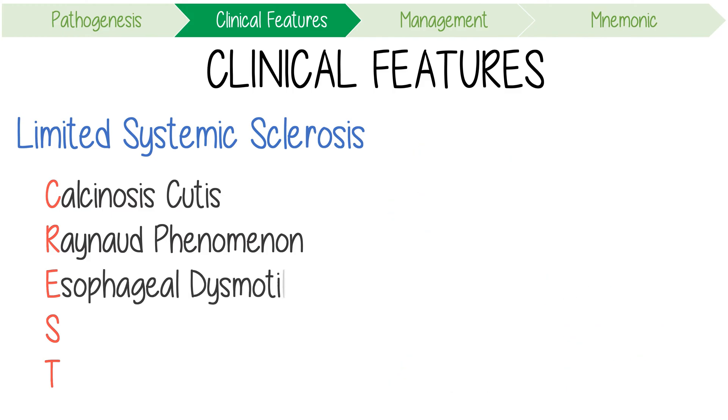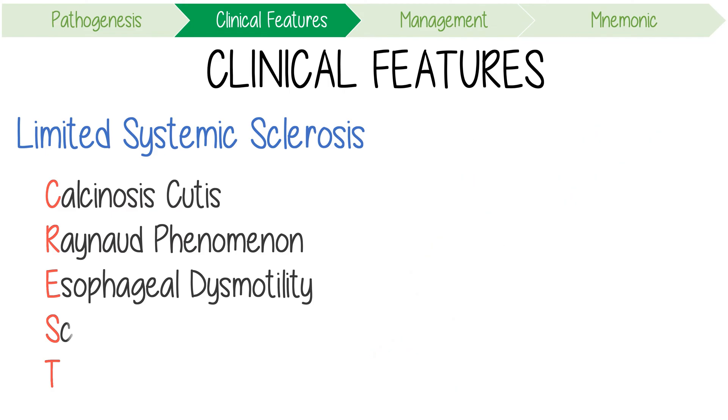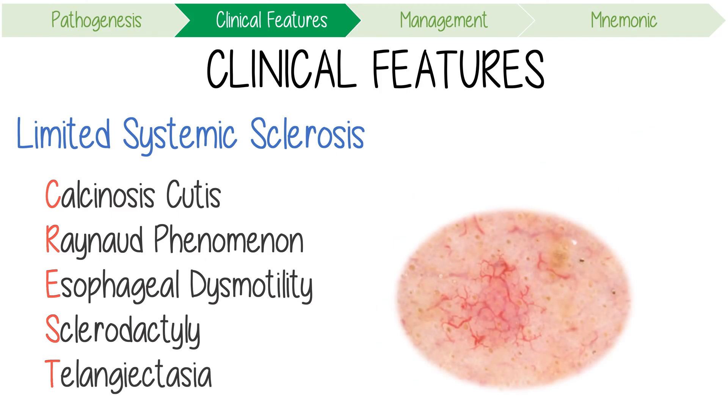E is for esophageal dysmotility. This disease causes smooth muscle atrophy and fibrosis, resulting in both dysphagia or difficulty swallowing and gastroesophageal reflux. S is for sclerodactyly — a tightening of the skin over the fingers which can give them a spindle-like appearance. Finally, T is for telangiectasia: small dilated intradermal blood vessels, also known as spider veins.